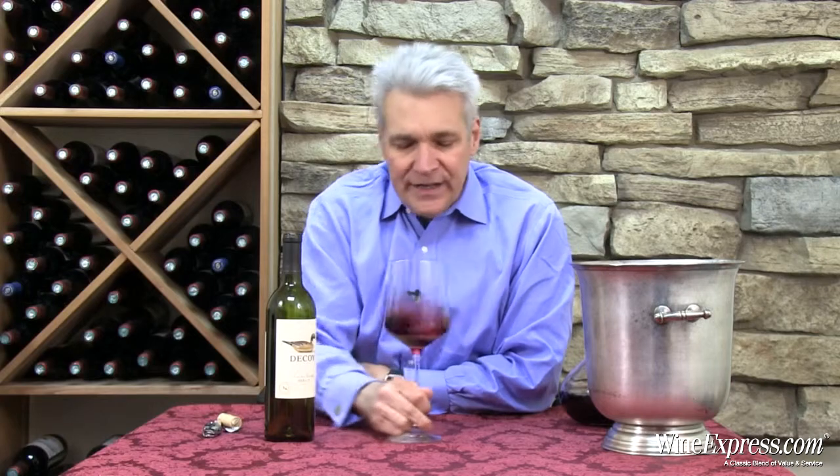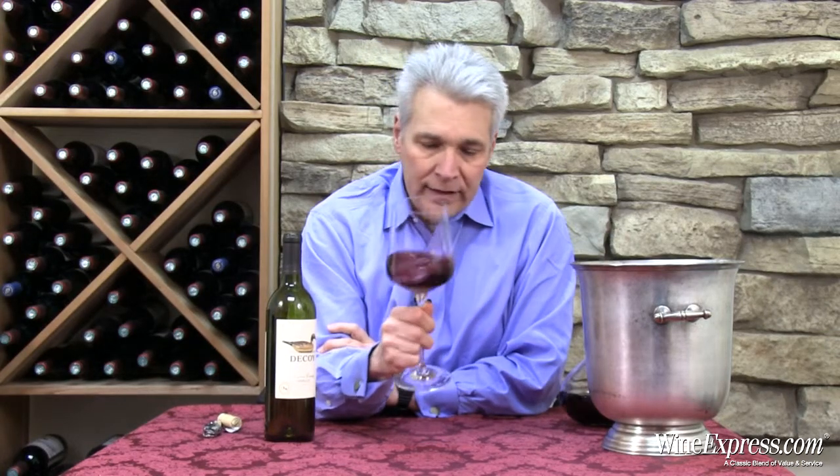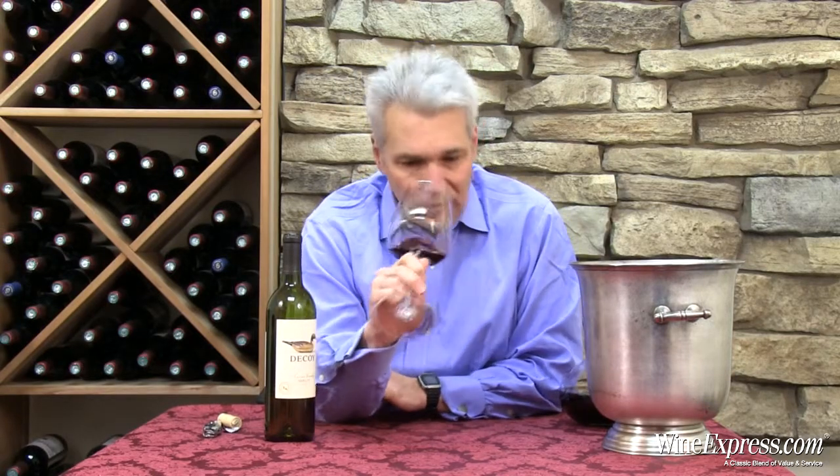They age it in French oak barrels — 100% French oak for 12 months — and they use about a quarter new oak. So they're handling it very much like you would a very good quality Sonoma or Napa Merlot.